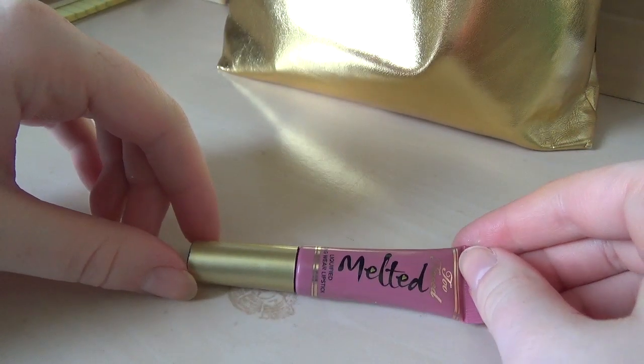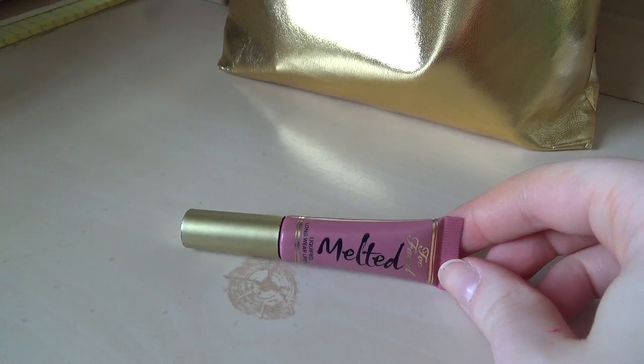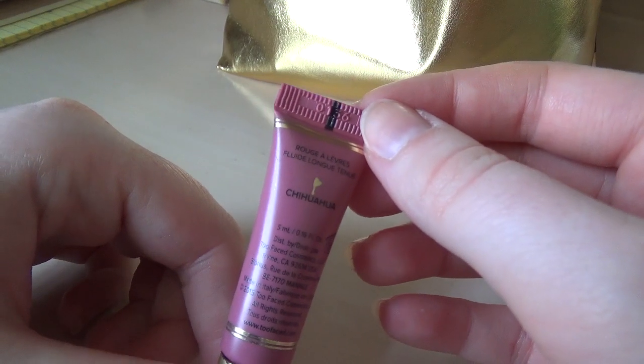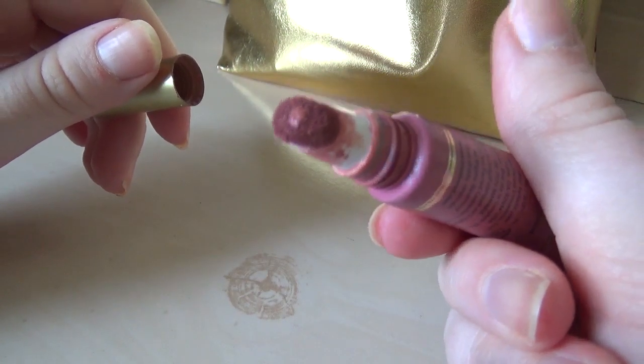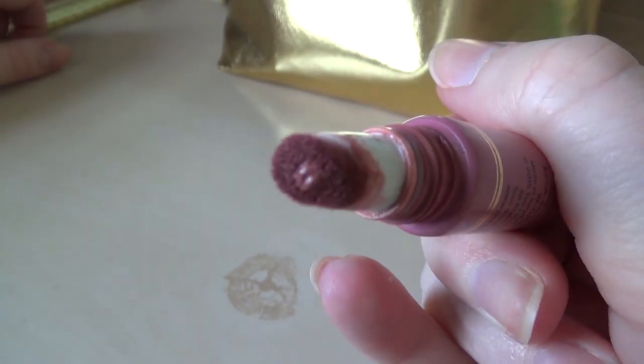This is a Too Faced Melted Lipstick in Chihuahua. It was one of the earlier lipsticks I got — brownish-pinkish instead of dusty-pinkish. Wow, variety! I find the applicator kind of really interesting — it's very strange to me, a little sponge that stuff just oozes out of. There's a whole lot happening.